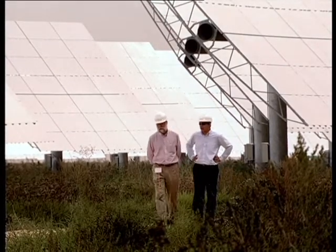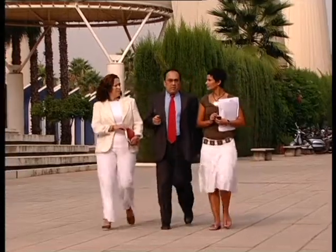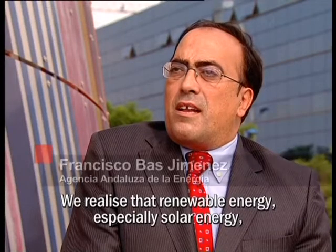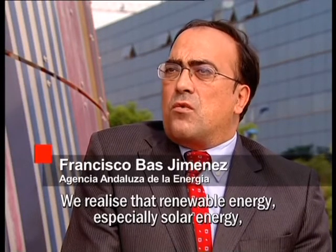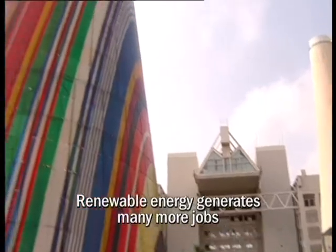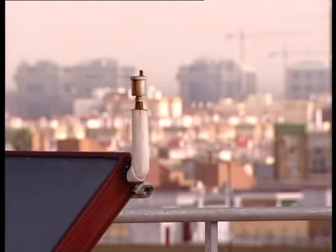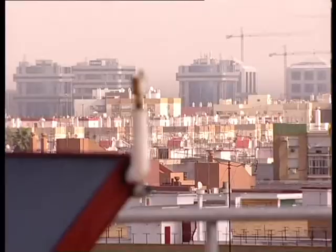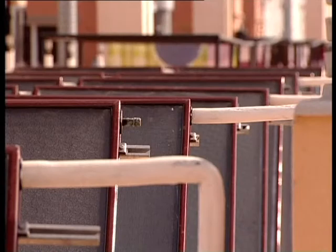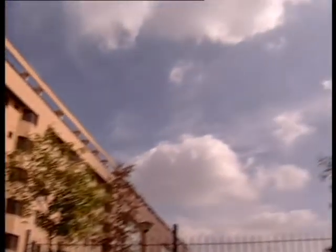The solar industry, which employs over 20,000 people in Europe, is also a precious source of jobs in southern Spain. The European Commission's Sustainable Energy Europe campaign promotes wider use of solar thermal energy, which is clean, inexhaustible, and immediately available for all potential consumers. It could also contribute to the European Union's objective to cover 20% of its energy consumption from renewable sources by the year 2020.